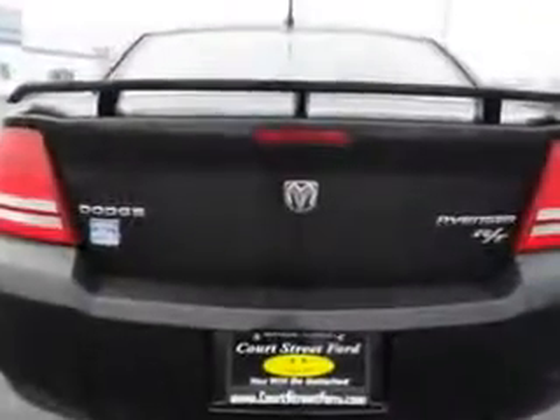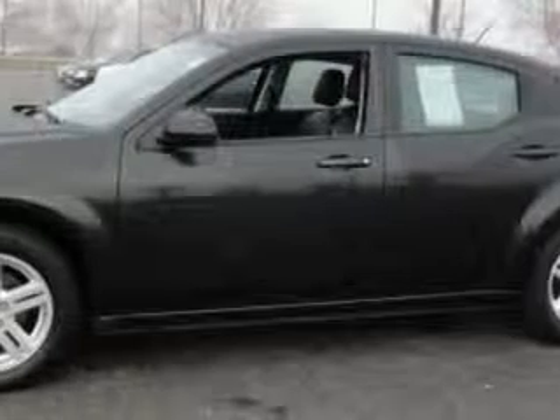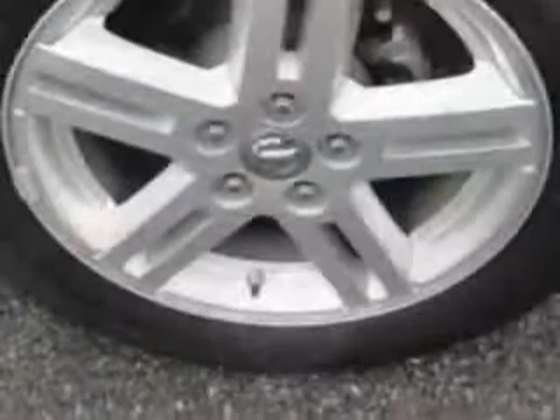Enjoy an impressive 30 miles to the gallon on this great car with features like MP3 player, heated seats, leather seats, keyless entry, premium sound system, cruise control, multi-CD player, and much more.